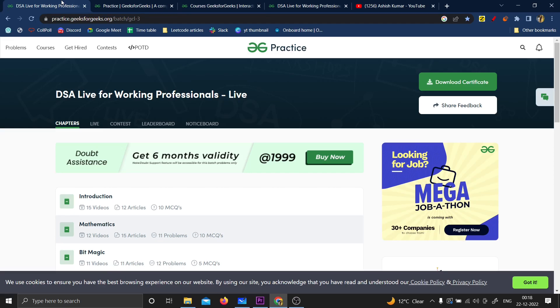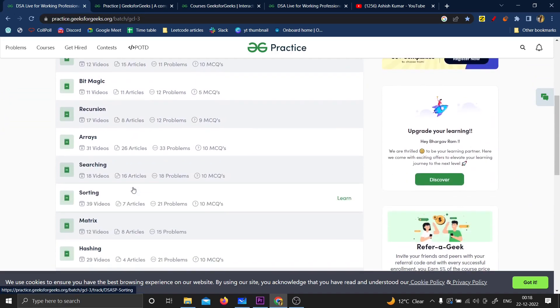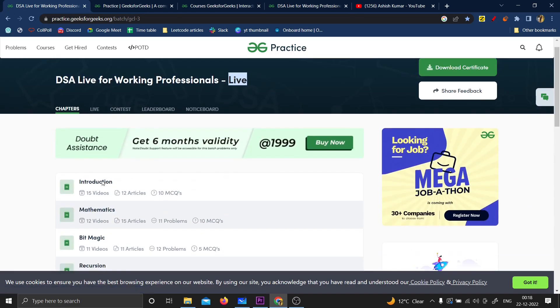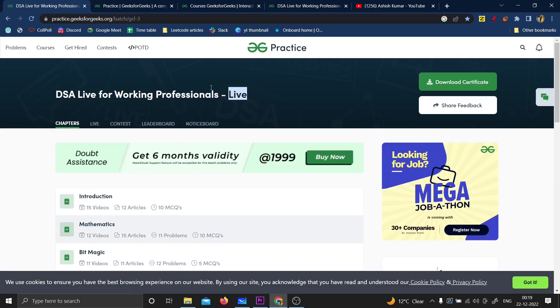This course is one of the best courses on DSA. The course is live — it runs live — but apart from having live lectures, you also have recorded lectures. So you're getting the best of both worlds: recorded lectures, notes, problems, and live lectures.